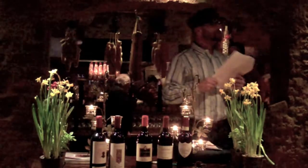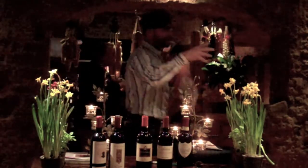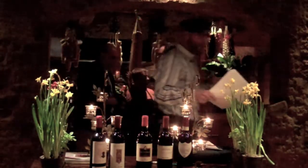Next we're going to pour Ricasoli — it's a super Tuscan, it's 2007, it's Sangiovese and Merlot, six months in Barrique, so it's six months aged in small barrels. It's not one of those big giant super Tuscans — it's like a little brother.